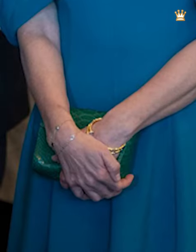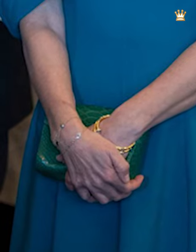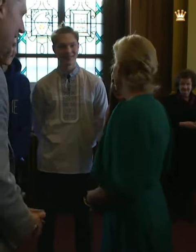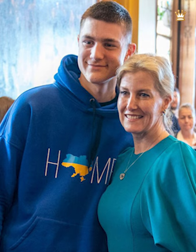Sophie wore gold earrings today that were adorned with small multicolored gemstones. Her bracelets were similarly delicate and gold. The Duchess wore her hair in a low updo with minimal makeup, and wore dark mascara to draw attention to her blue eyes.